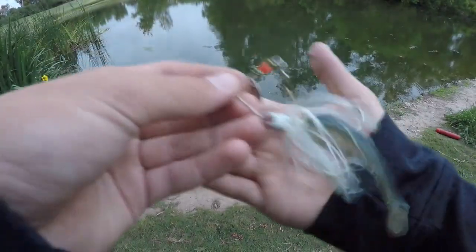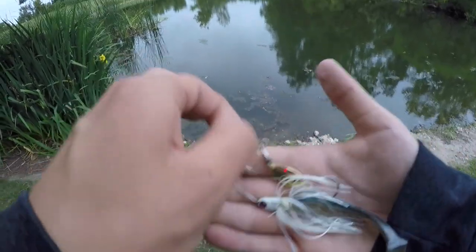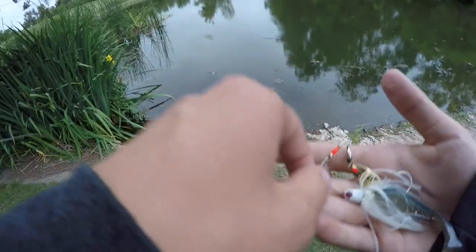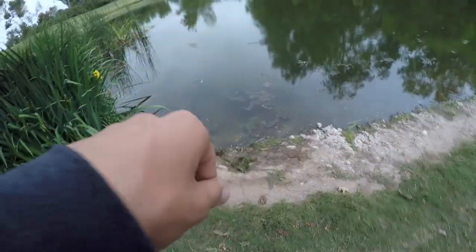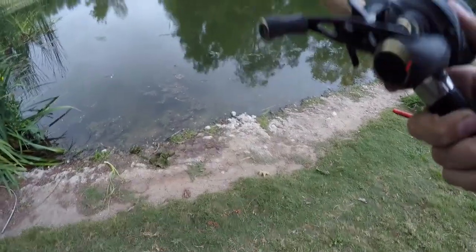The fish-on bait today is this little spinnerbait with a big hammer trailer on it. Works really good when it's windy, and I got that lined up with like 12 pound mono.